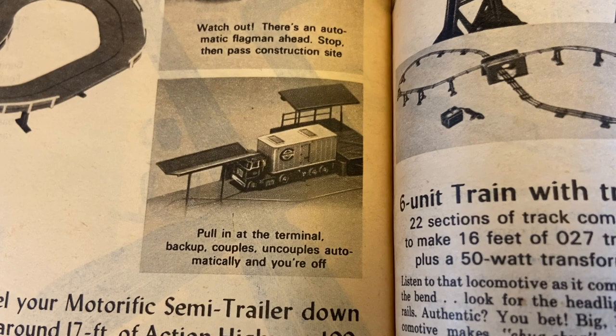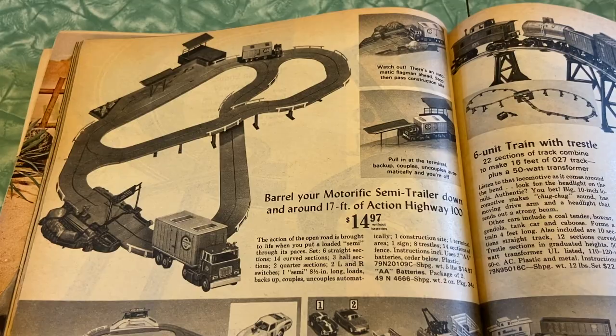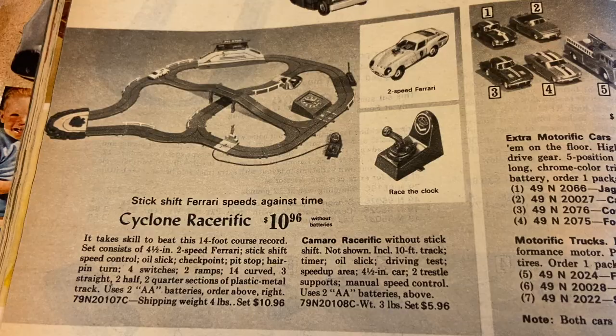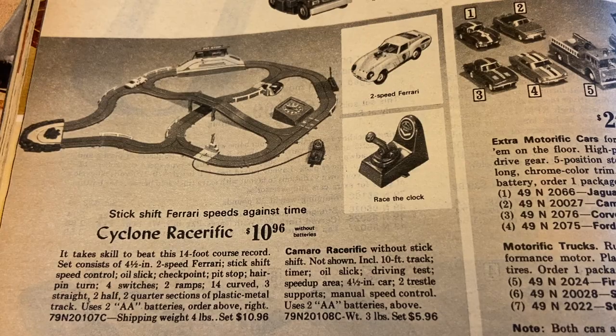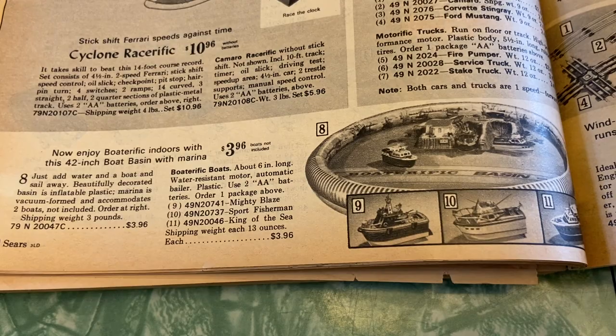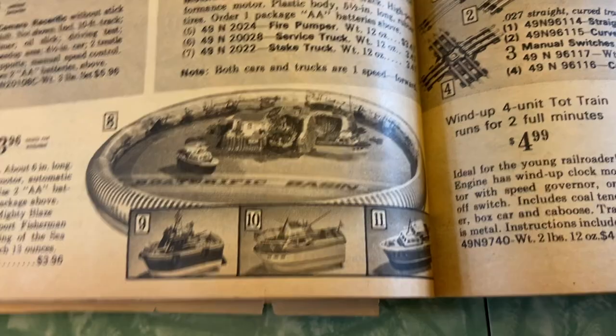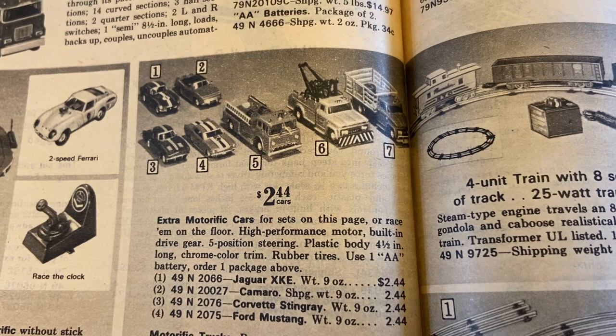For every kid with dreams of being a semi-truck driver! Cyclone Racerific — stick shift Ferrari speeds against time. And now enjoy Boaterific indoors with this 42-inch boat basin with marina — it inflates and you fill it with water. I could see that leading to some very bad messy wet times inside your home. Here's some more Motorific cars: Jaguar XKE, Camaro, Corvette Stingray, Ford Mustang, fire pumper service truck, steak truck.